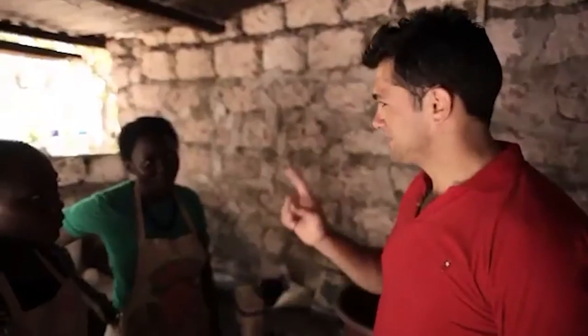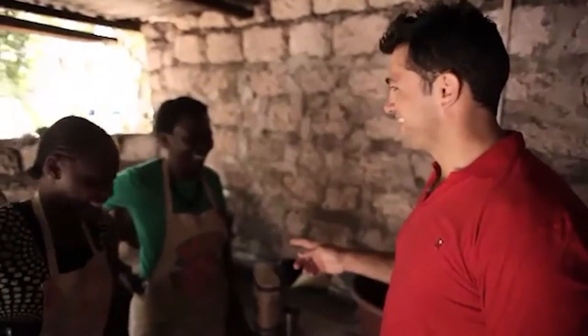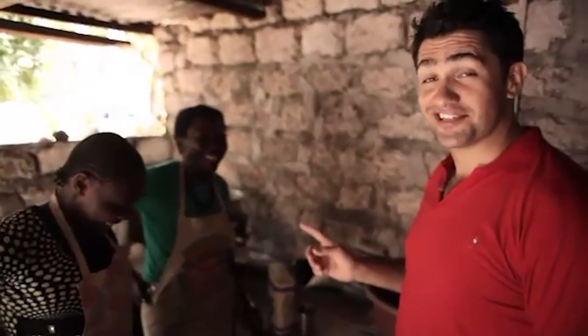I'm here with Sidi and Zawadi, two ladies who run a cafe just here in Malindi, and they're going to show us how they make mandazis.